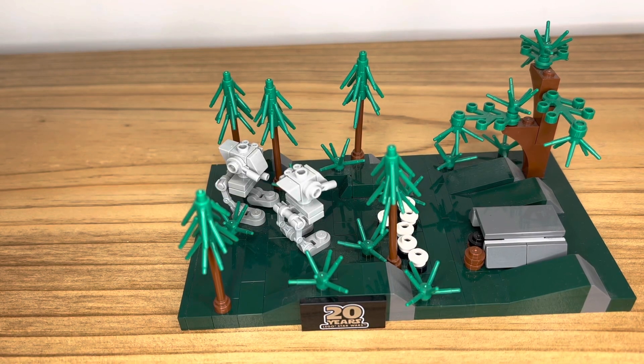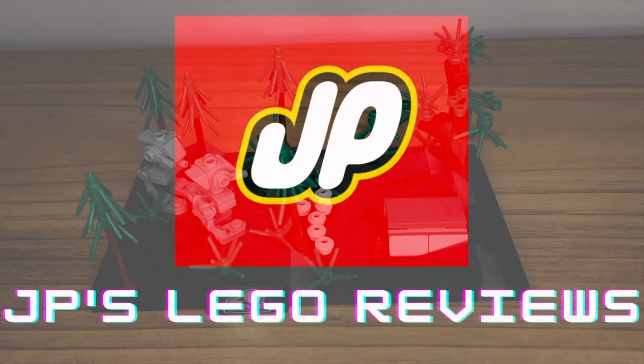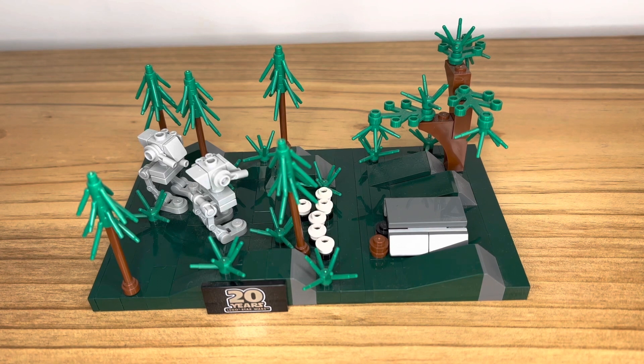You probably shouldn't buy it if... Hey guys, this is JP's LEGO Reviews. Today I'm going to be reviewing the LEGO Star Wars Battle on Endor set. This set comes with 197 pieces. The set number is 40362, and the recommended age rating for this set is 8 and up. Let's break it down.